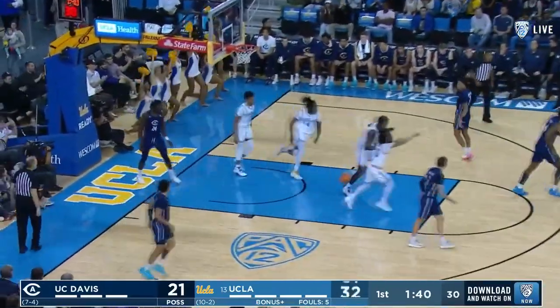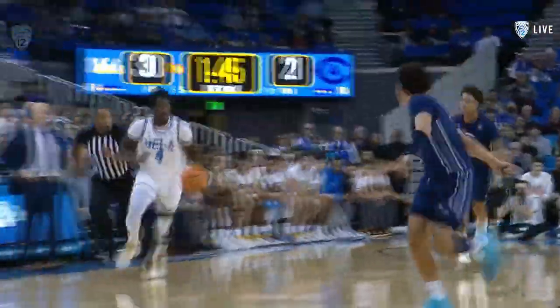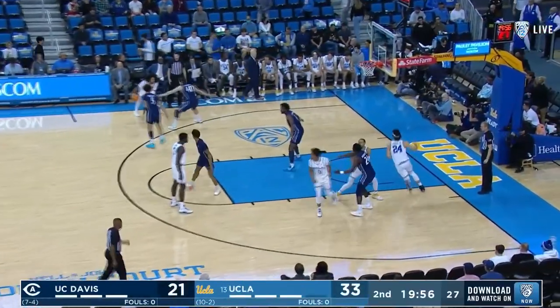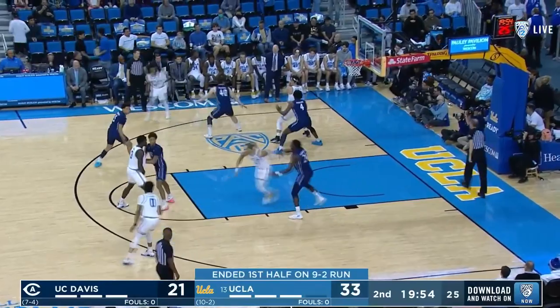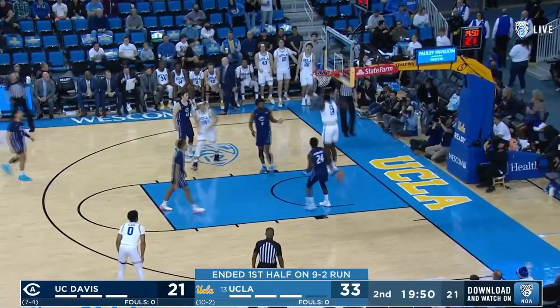Clark with two hands. He has room to grow, Bona — credit to him getting better and improving offensively to where he is doing that. We've got another steal and transition. Just nodding in agreement with you. Bona, uncontested.